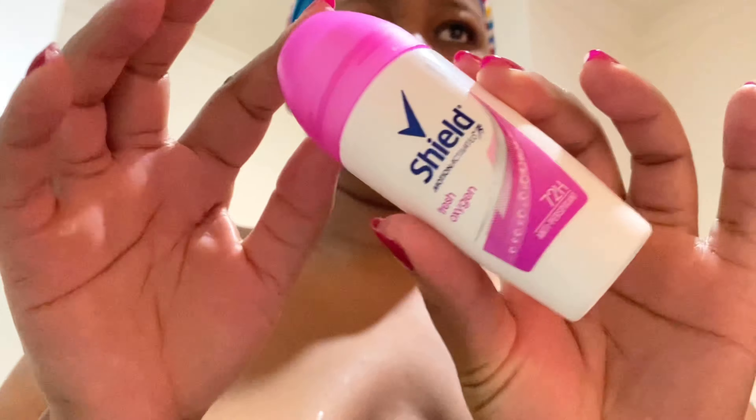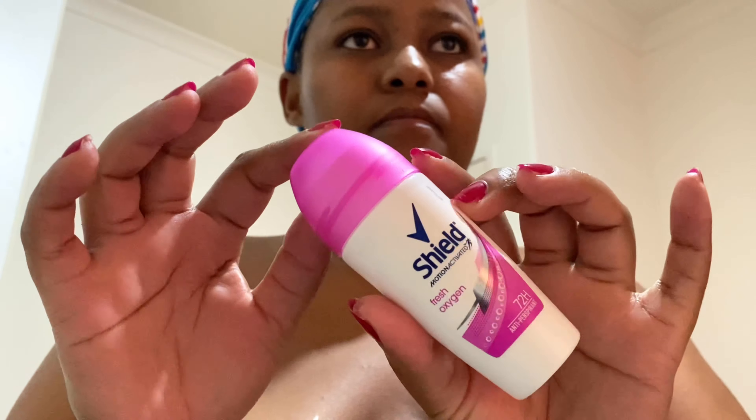For my armpits I use Shield — I love the sweet scent, Fresh Oxygen. I love it so much, it smells really good and it lasts longer. As someone who used to have armpit problems, I would recommend you use a Shield product.